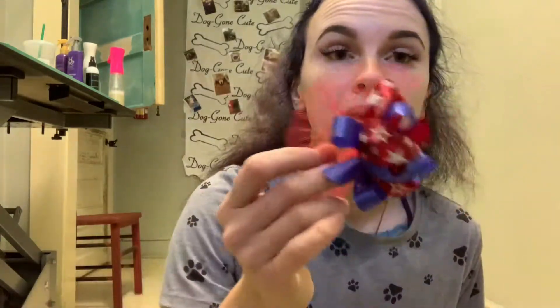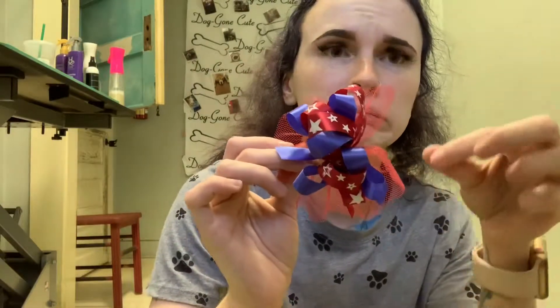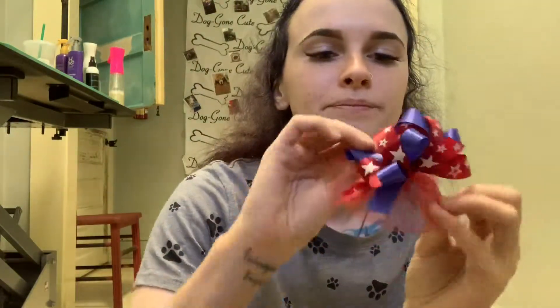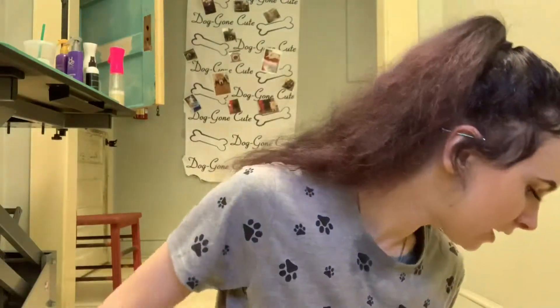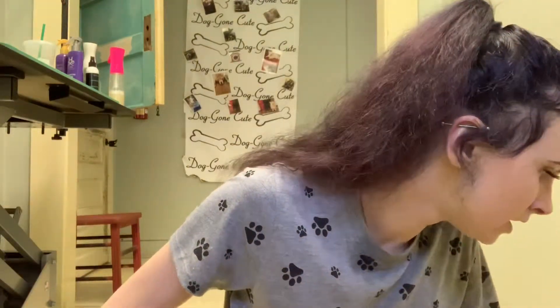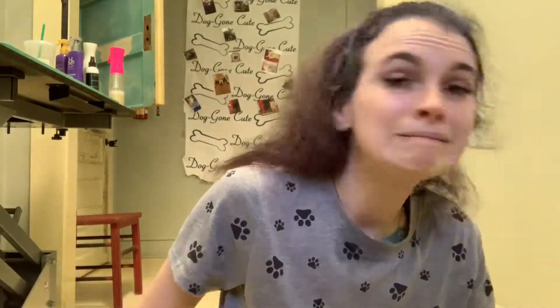I need to order 4th of July bows — I didn't even think about that when I made this order. I might wait another week or two and then order some 4th of July stuff. I did get sent this one with my samples from a different order, and it's really cute for 4th of July. Okay, let me show you what else I got.